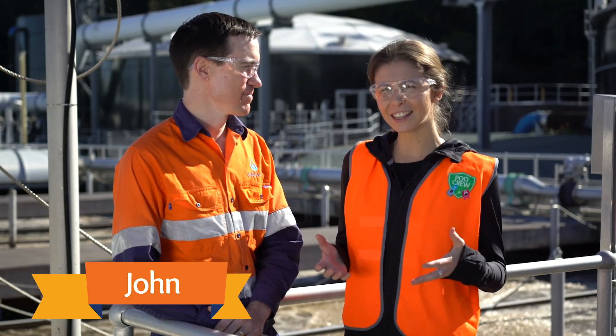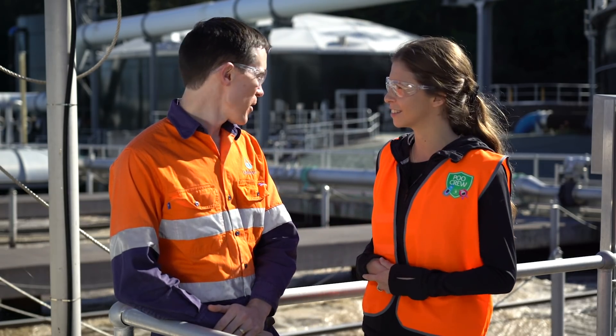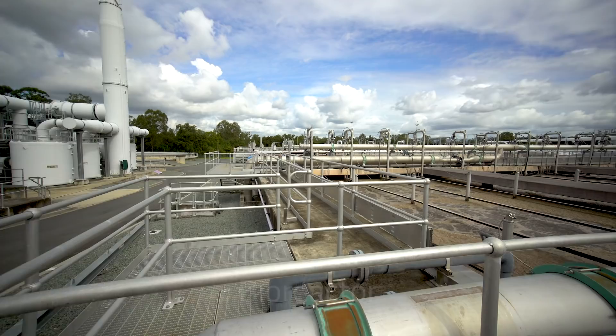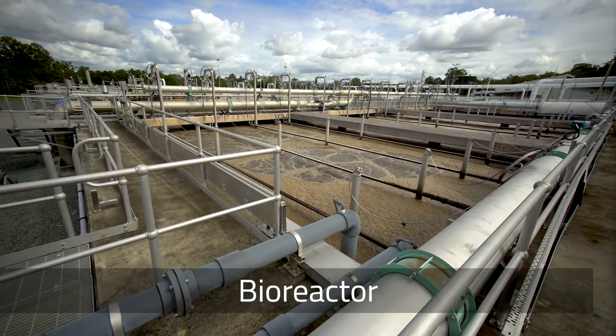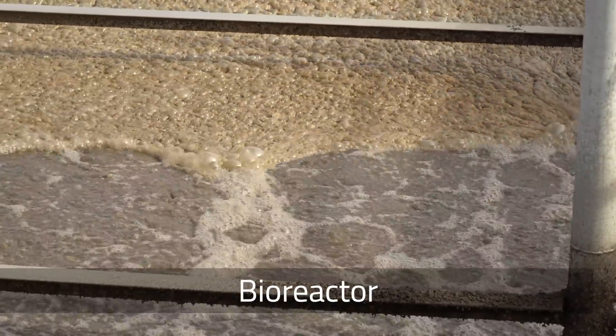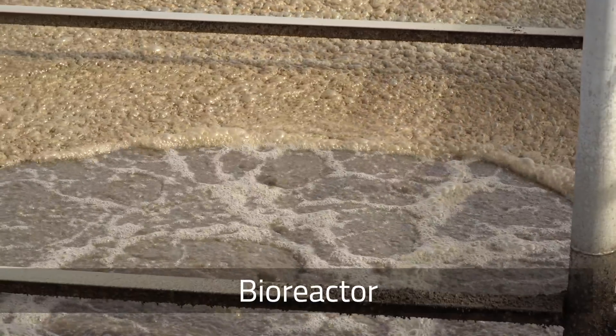This is John. He works here at Unity Water and he's going to let us in on a little bit of the technical stuff. So John, what's a bioreactor? Bioreactors are big tanks where bacteria live to do the nutrient removal work. I like to call them bugs instead. The bugs are living in the sludge and each piece of sludge contains every different bug — the different bugs do the different work.